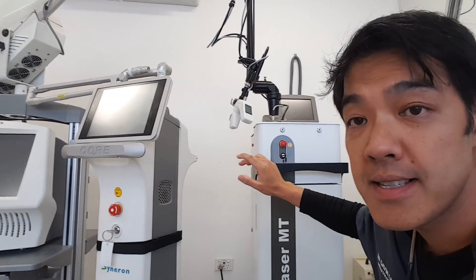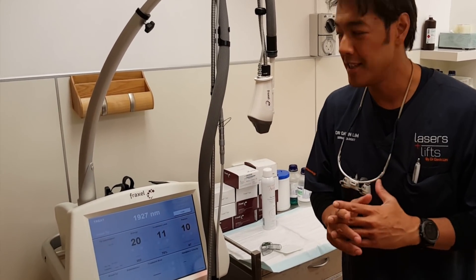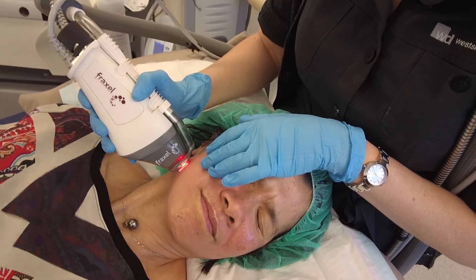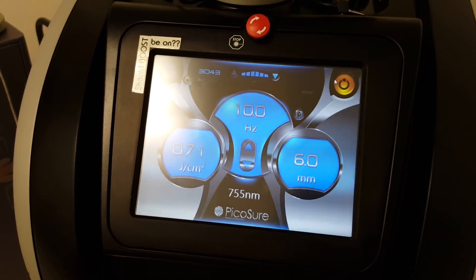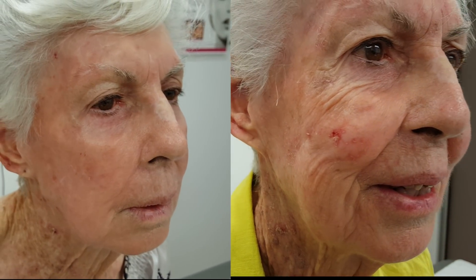If the patient is concerned about textural change, you should not use a 1550 laser — you should use a 1927 laser, which will give you better pigmentation reduction. A 1927 wavelength is better than a 1550 in that scenario. If someone needs more collagen stimulation, possibly other lasers are needed. Can your cream treat this? No it can't, but a Fraxel 1927 can. Where there's a marked amount of sun damage, can your cream make a difference? Absolutely not.